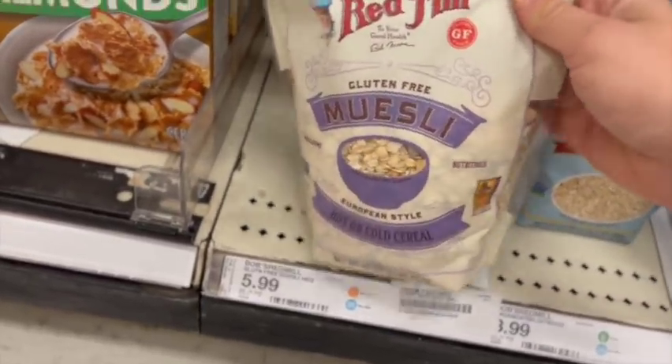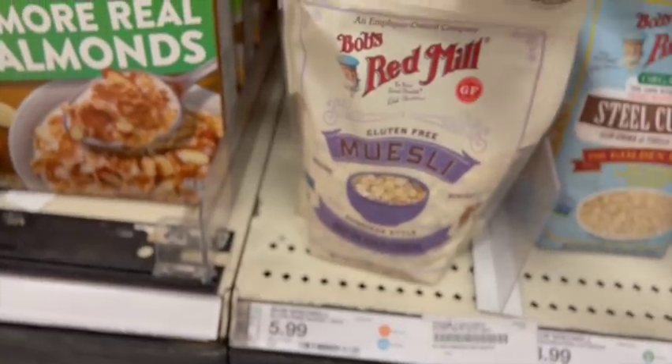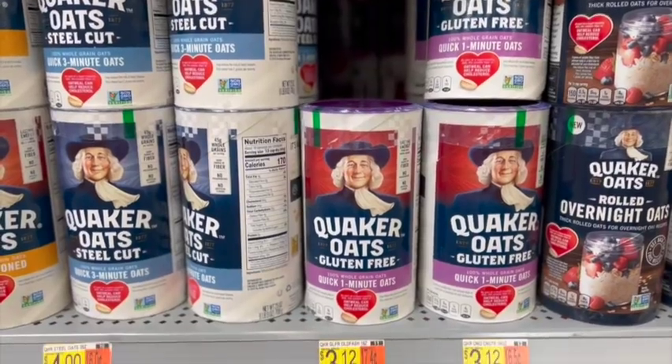I didn't purchase any oats because I didn't need them — I get my gluten-free oats at Winco Foods and usually pay about $1.69 per pound in the bulk section, but last week they were on sale for 97-99 cents so I stocked up. For gluten-free oats, the only option Target had was $5.99 per package. At Walmart it was $3.12 per package.